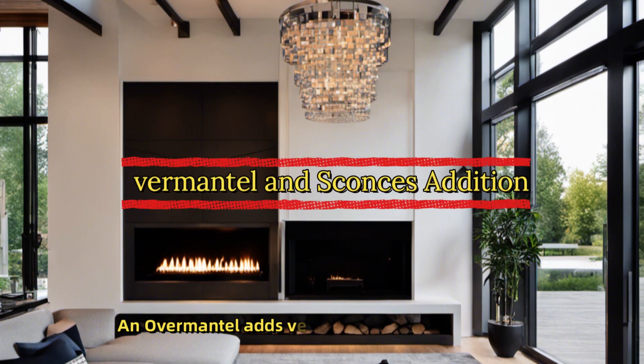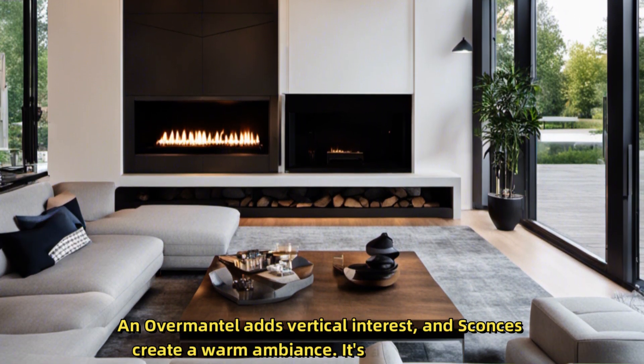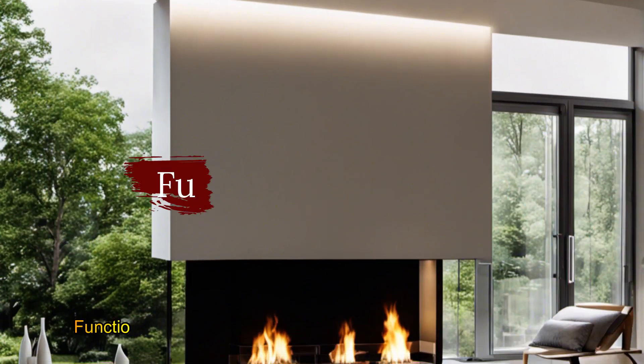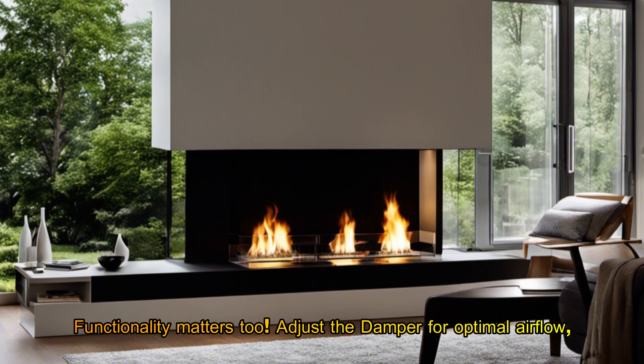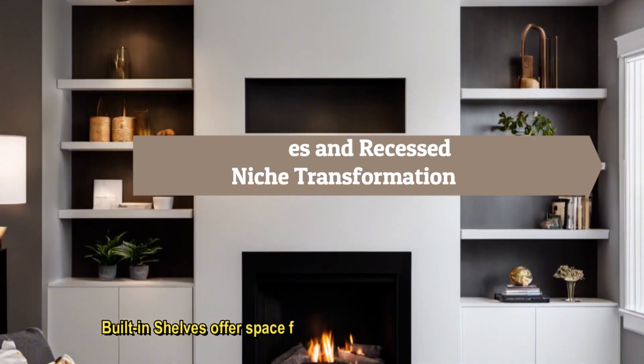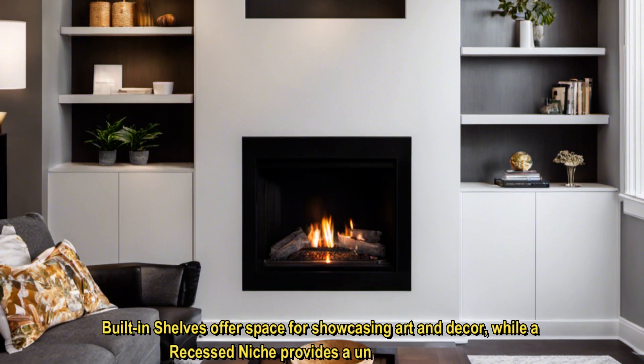An overmantel adds vertical interest, and sconces create a warm ambience. It's all about layering. Functionality matters too. Adjust the damper for optimal airflow, and don't forget to mount your TV securely. Built-in shelves offer space for showcasing art and decor, while a recessed niche provides a unique focal point.